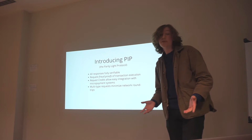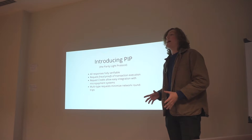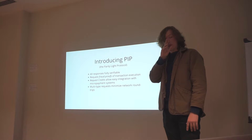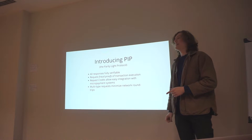What we've come up with is something we're calling PIP — the Parity Light Protocol. All responses to requests that we have here...